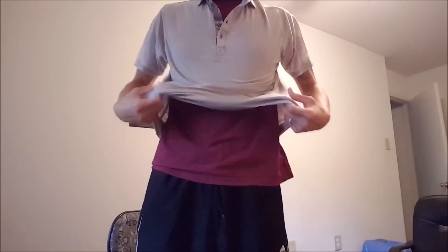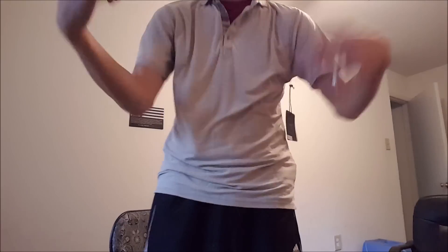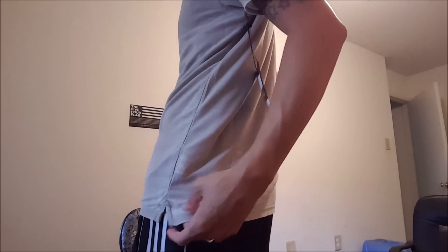I would probably button it up. Oh yeah, this is a nice fit! Sleeves are a good length. I like this shirt right here — nice shirt. Oh look at that, it even matches!